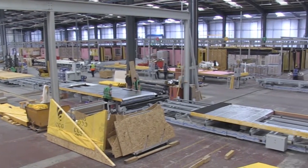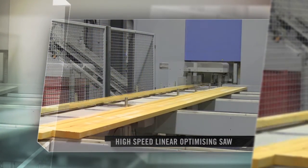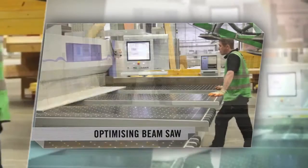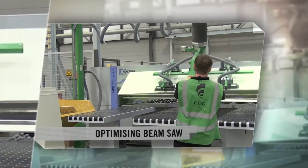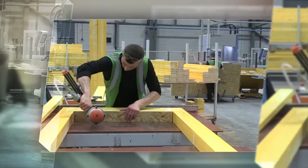Our 130,000 square foot facility has a manufacturing capability of 3,000 buildings per annum. Our cutting-edge manufacturing facility comprises a semi-automated three-lane production line operated by a highly trained, multi-skilled workforce, which gives CCG OSM an unwavering ability to deliver.